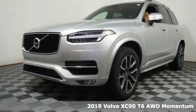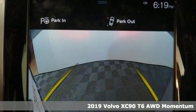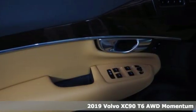Here's a new 2019 Volvo XC90. In its element and all the elements, this XC90 puts you in command of an exhilarating drive.